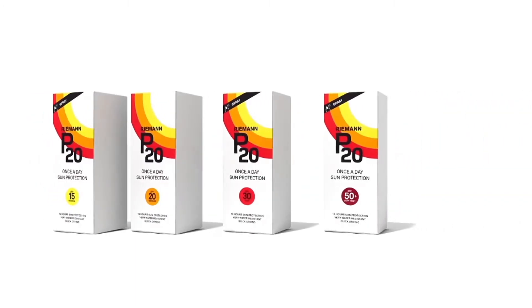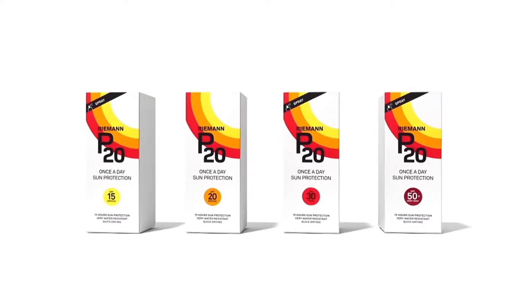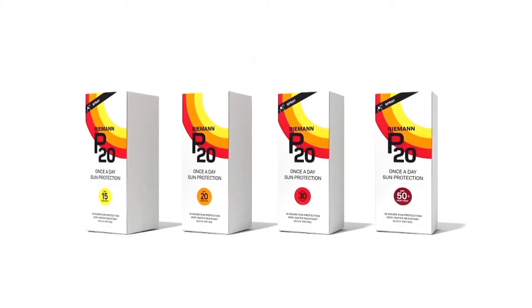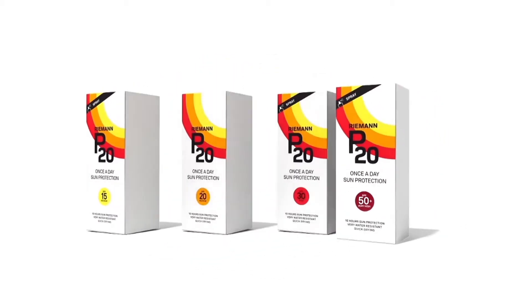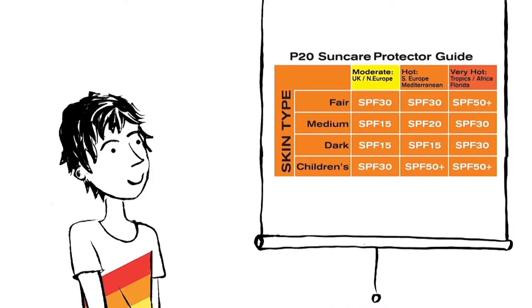P20 comes in a great range of sun protection factors, or SPFs, that offer superior protection against the sun. You can choose between the original SPF 20 transparent pouring lotion or the new lighter weight transparent spray format, available in SPF 15, SPF 30 and SPF 50+. With its range of factors, P20 now has something to suit all skin types, wherever you're going in the world.